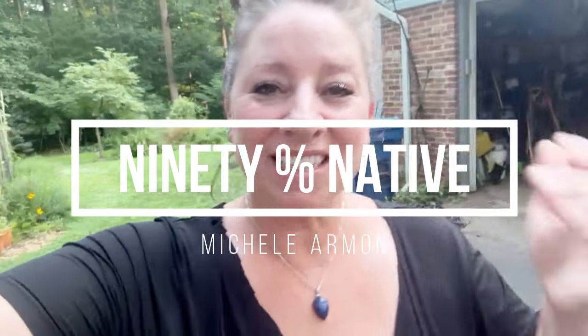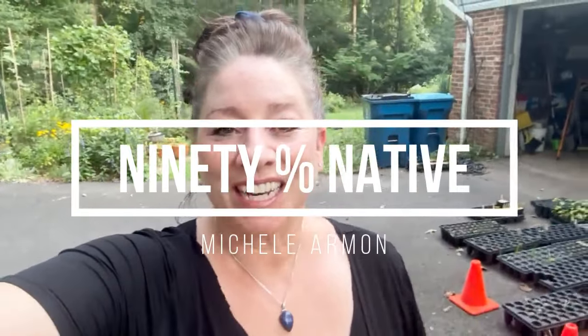Hello everyone, welcome to 90% Native. My name is Michelle and I grow native plants and I garden for the wildlife. Today I want to show you a couple plants that are blooming in my yard here in northern Virginia in the middle of August.